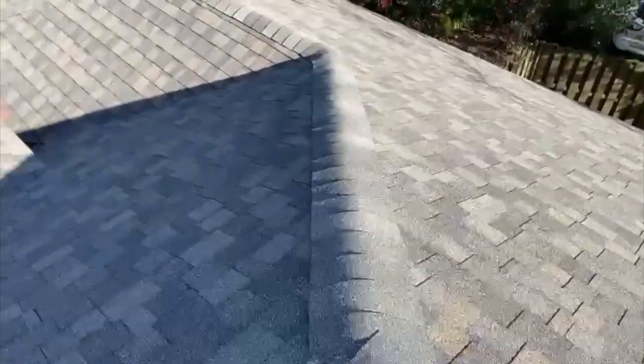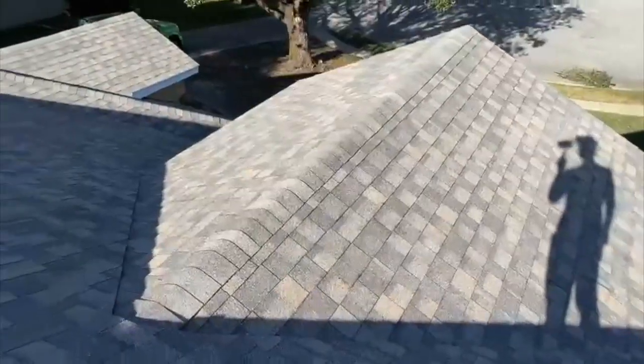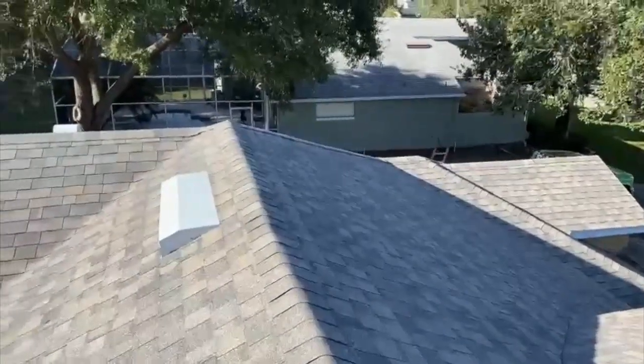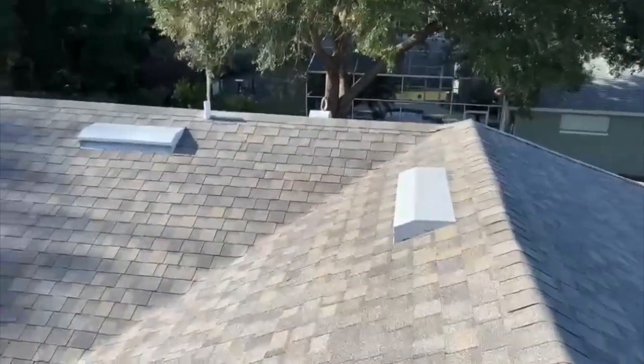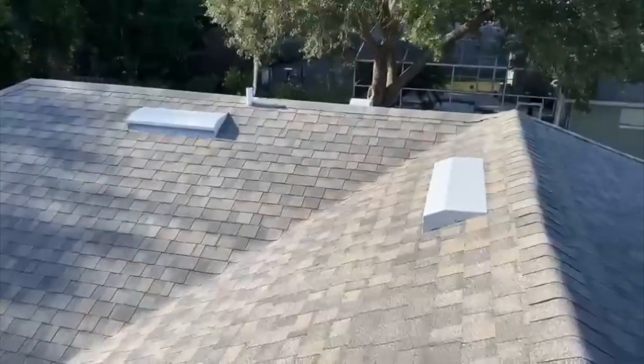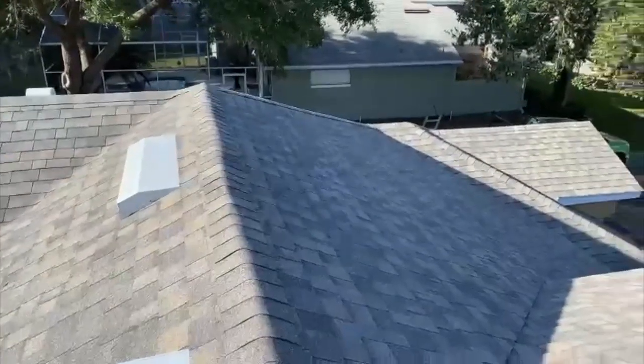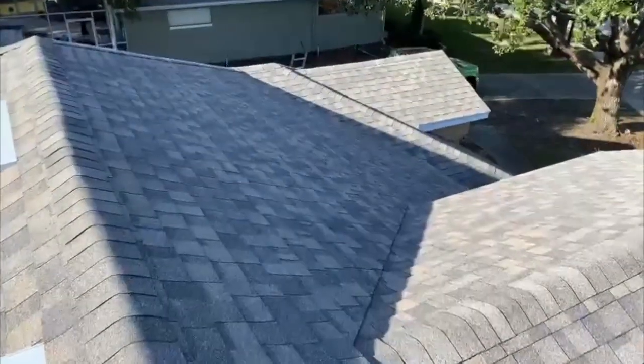As you can see, this is a pretty good-sized roof. A lot of companies will come in here and try to do a roof like this in one day — they'll bring a bunch of guys, bust it out as fast as humanly possible, and just hope for the best. We don't like to do that. We take our time. This roof took two and a half, almost three days to complete.